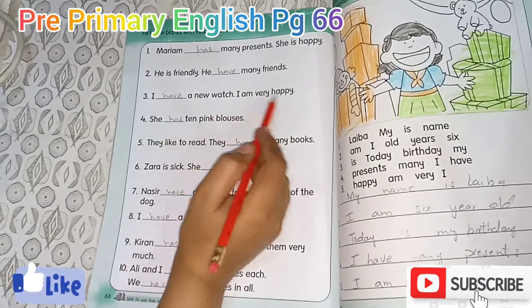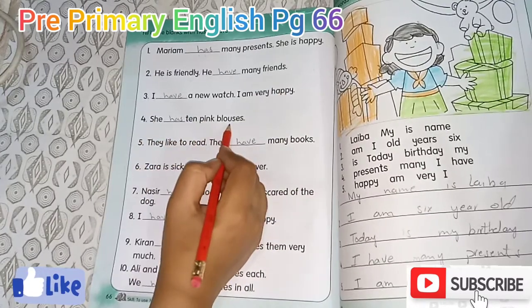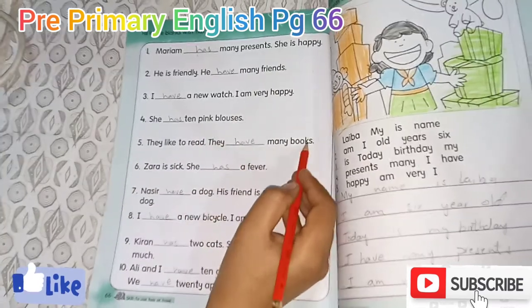I am very happy. She has 10 pink balloons. If they like to read, they have many books.